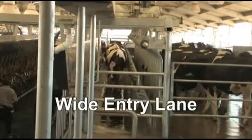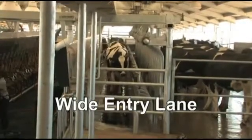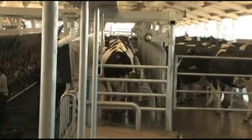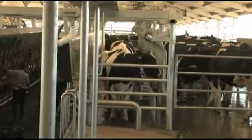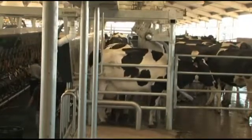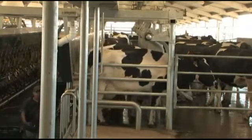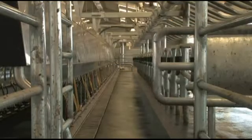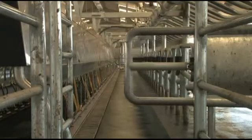Each stall automatically provides pre-indexed cow positioning, using individual sequencing gates to gently but firmly guide each cow into the proper position. Individual gravity indexing gently positions cows of all sizes closer to the operator. The patented telescoping entrance gate centers the last cow in her stall.